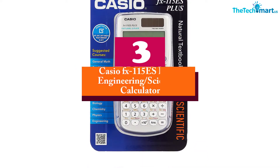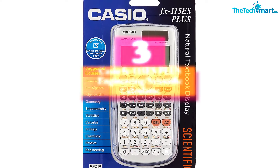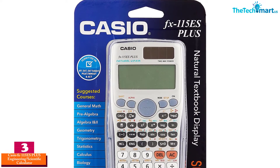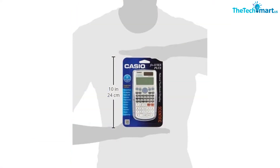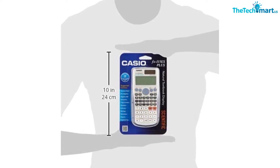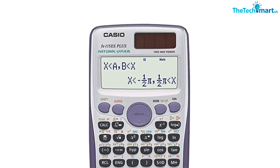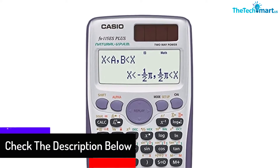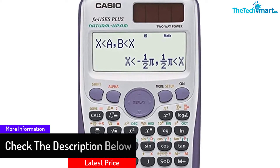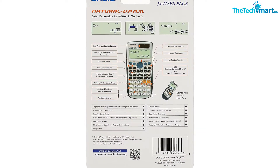At number 3, we have the Casio FX-115S Plus Engineering Scientific Calculator. With this product, you get a calculator that shows figures as they appear in your textbook. It comes with a multi-replay function that allows you to review your previous calculations one after the other. This function allows you to backtrack through your calculations, editing any problematic expressions and recalculating the answers. It is a versatile unit that allows you to work on a wide range of problems and calculations, with multiple functions that allow you to carry out complex calculations from a wide range of sectors and topics.